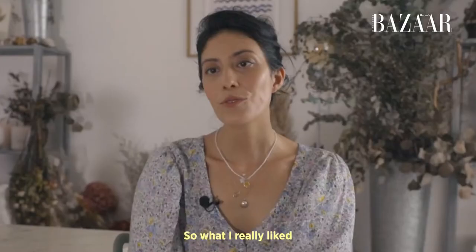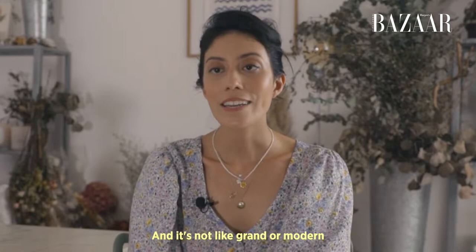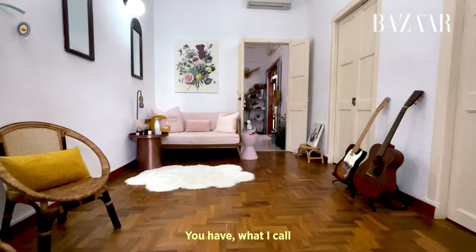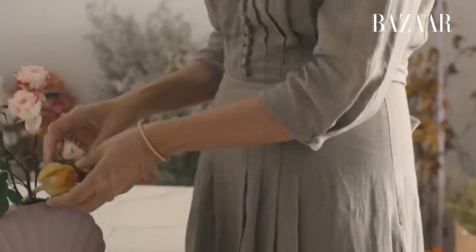What I really liked about this house built in the 1930s is that just at the end of the street, there used to be the sea. So it's literally a beach house, original layout from before. And it's not like grand or modern, but it has a lot of character, I feel. When you enter the house, you have what I call a little boudoir, which means it's like a little living room. And just behind this room, you have the studio where I do flowers.